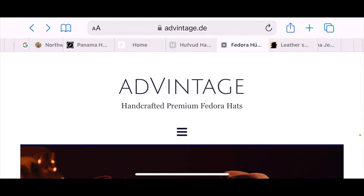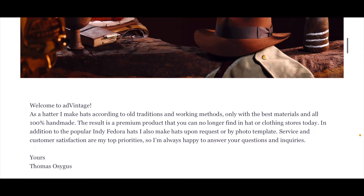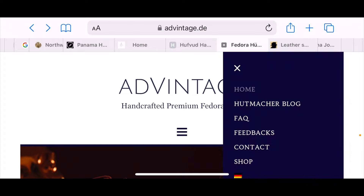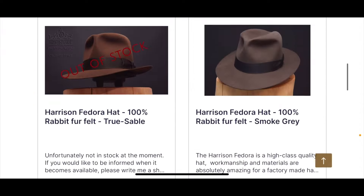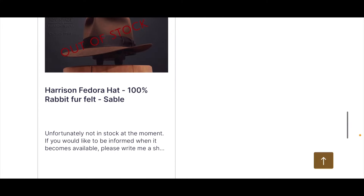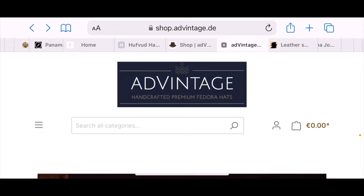Here we have Advantage Hats from Thomas. He has the Harrison Fedora, which is a factory-made hat that he finishes up by hand, and he also has 100% handmade hats that he offers. Just go to the website, click the menu, go to shop, and you can click for the English version. There's the Harrison Fedora hat — it's a 100% rabbit felt hat. Looks like he's currently sold out; it's hard for him to keep them in stock because people want them so often. He can make any style from any movie you choose — pick a scene, let him know, and he'll make it for you.